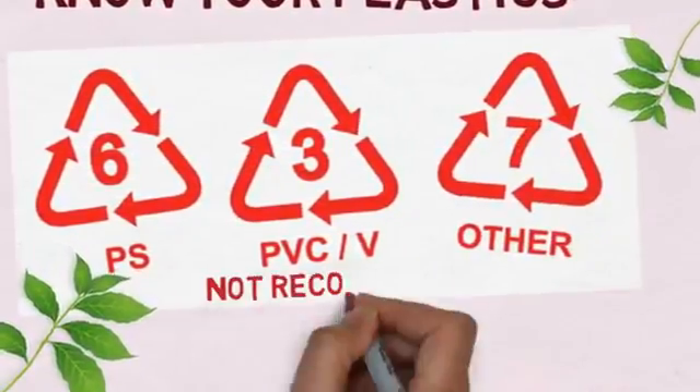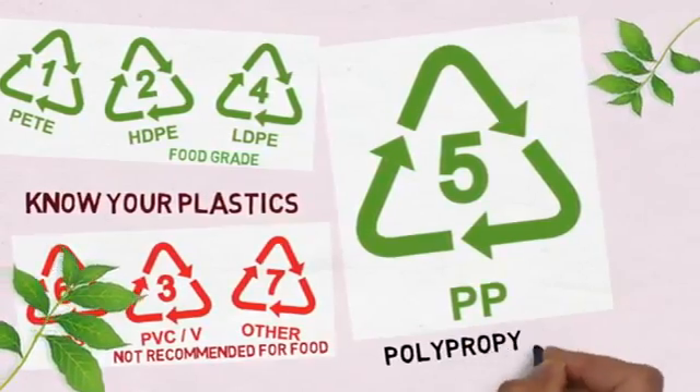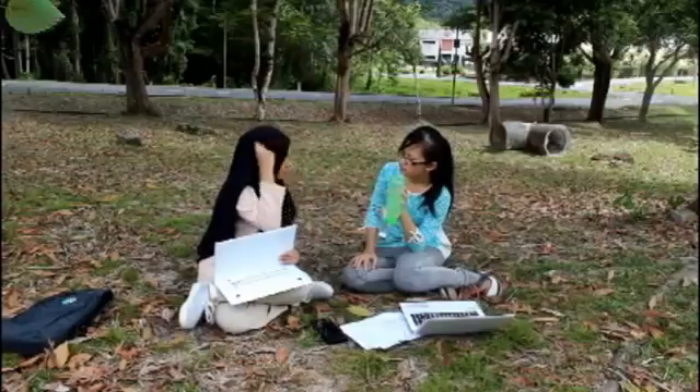Number five is labeled as polypropylene. Polypropylene is the most used plastic among all of them, and its usage ranges widely from fruit containers to other types of storage. Do you understand? No? Okay, hold on.